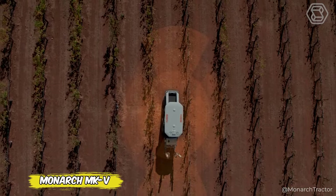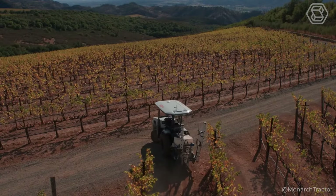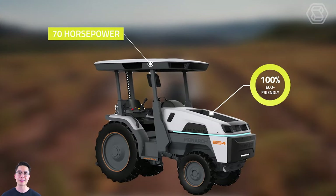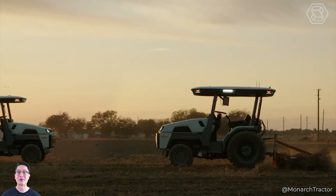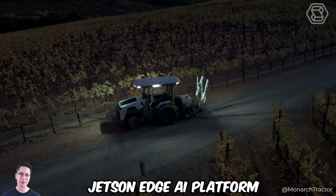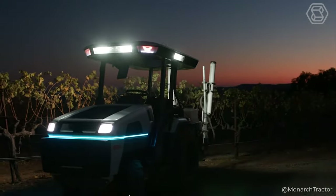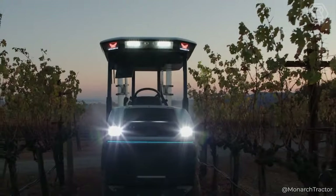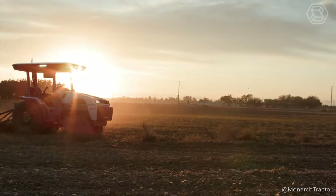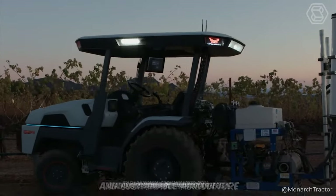Introducing the Monarch Mark V, a new generation tractor that's ready to change the way you think about agricultural technology. This miracle tractor not only eliminates emissions, making it 100% eco-friendly, but also transforms into a powerful power generator in the field. By integrating with NVIDIA's advanced Jetson Edge AI platform, Monarch breaks new ground in autonomous and robotic technology. Can you imagine a tractor that follows you around, performing tasks without driver input, or one that keeps you working safely around the clock by preventing rollovers and collisions? The Monarch Mark V makes it all possible, ushering in an era of safe and sustainable agriculture.